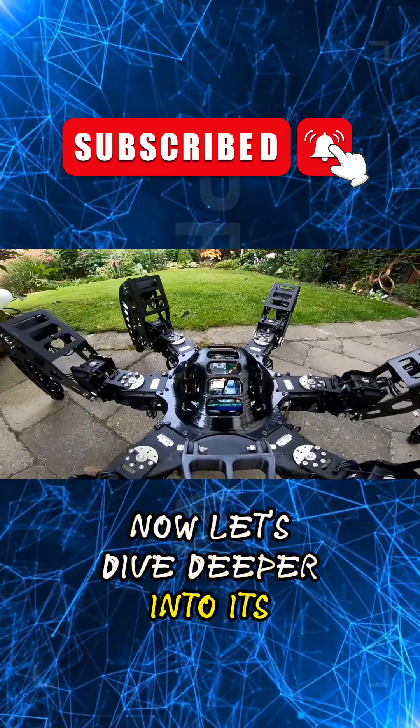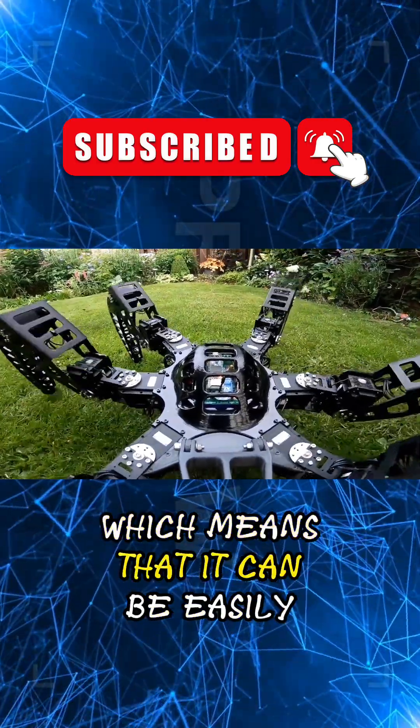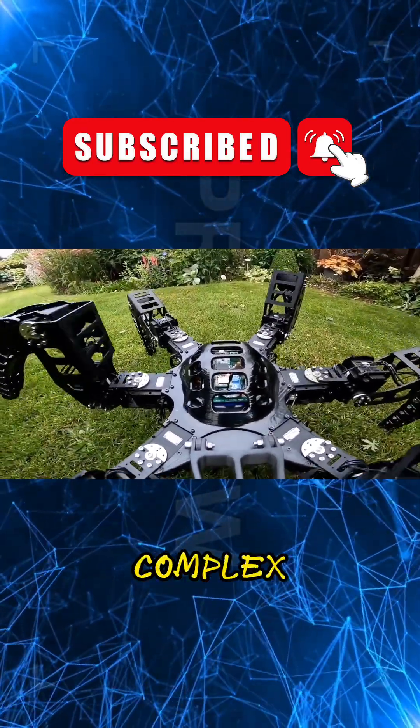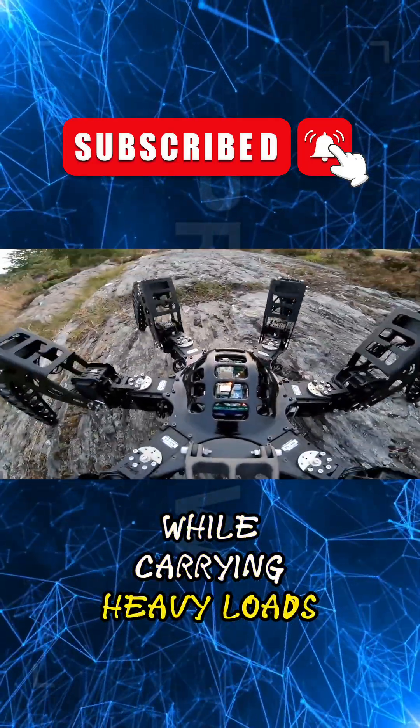Now, let's dive deeper into its features. What sets the MX Phoenix Hexapod apart is its modular design, which means that it can be easily customized and adapted to complete a wide variety of tasks. It can be programmed to perform complex movements and maneuvers, and its unique leg design allows it to remain stable while carrying heavy loads.